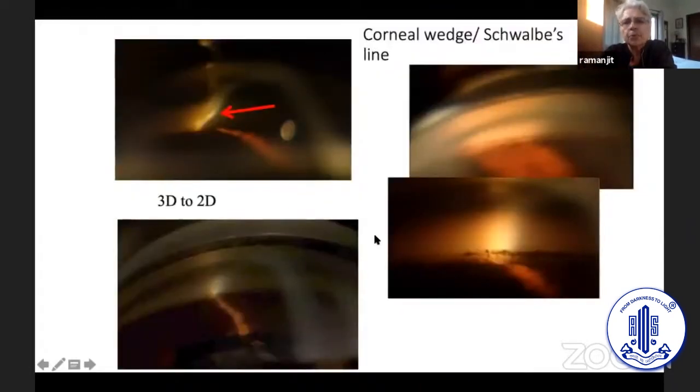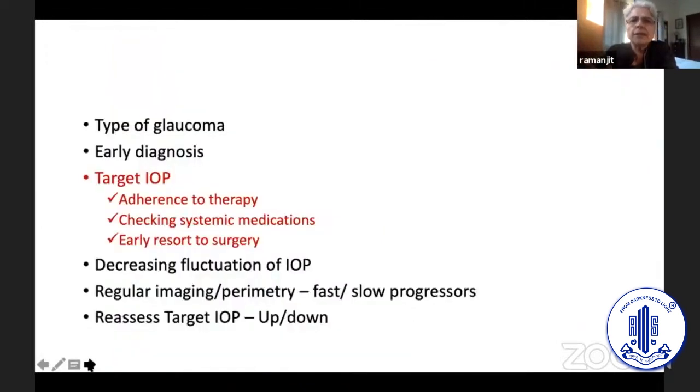Gonioscopy is extremely important in Asia and India because half the cases we see are likely to be due to angle closure. We can make out an open angle compared to one where the corneal wedge is adjoining the iris, and we can pick up even a single peripheral anterior synechiae or blotchy pigment. If we treat it at this time, we can prevent glaucomatous optic neuropathy from occurring.